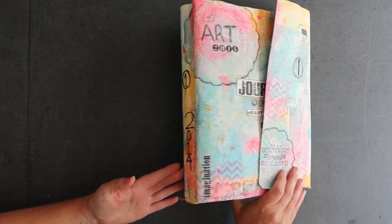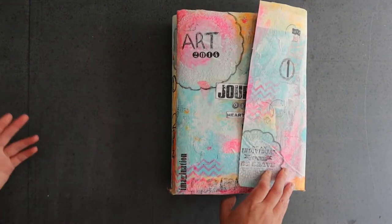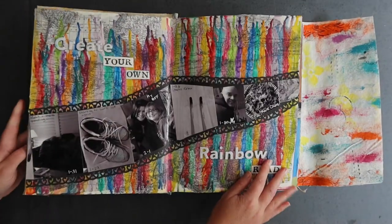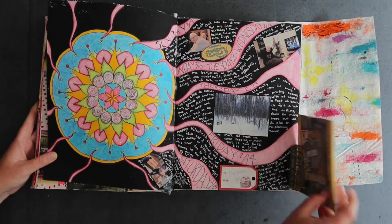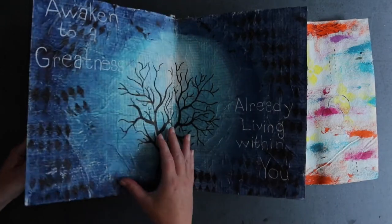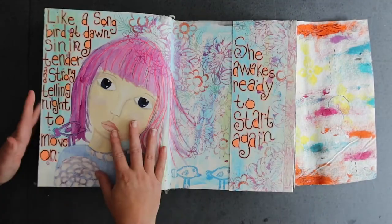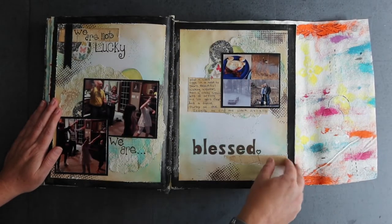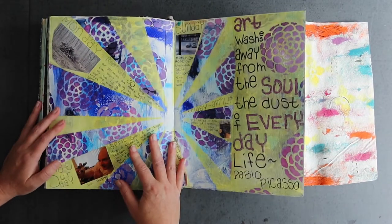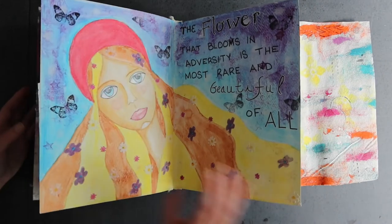Here we are in another handmade art journal, this one from 2014. You'll see as I go through them it's kind of part art journaling and part scrapbooking. Here are some pictures of what was going on that day and that week — this was actually when we were building our house, the house we're in now. So lots of little pictures of that, and some art journaling pages too. I also use these books to express feelings and things like that, so it's less of a sketchbook and more of an art journal slash scrapbooking space.